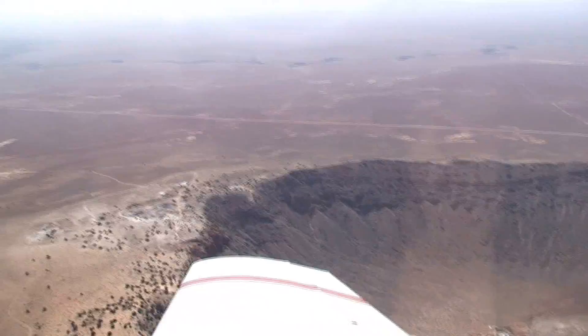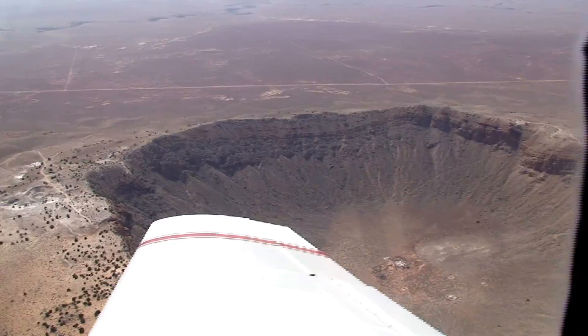Meteor Crater is on private property, about a 30-minute drive west of Winslow, Arizona, just off Interstate 40. There's a small entrance fee that supports the educational programs offered there.